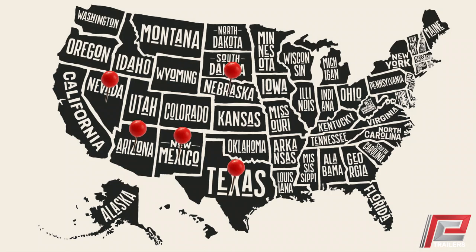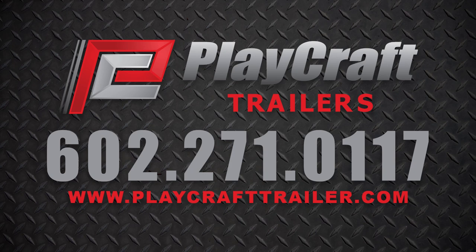If you need something unique to handle your hauling needs, custom options are also available when you order through one of our trusted dealers located throughout the western United States. Visit us online to learn more about our diverse line of utility trailers and to find a dealer near you at PlaycraftTrailer.com today!